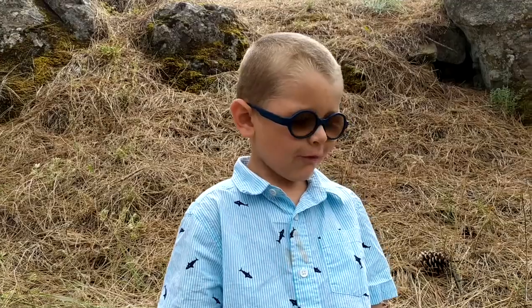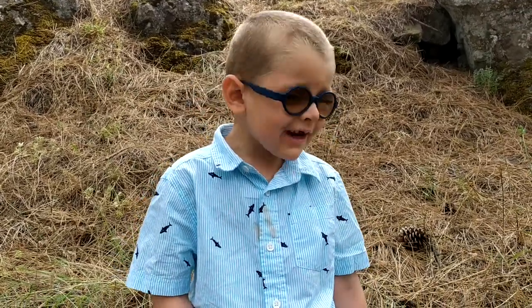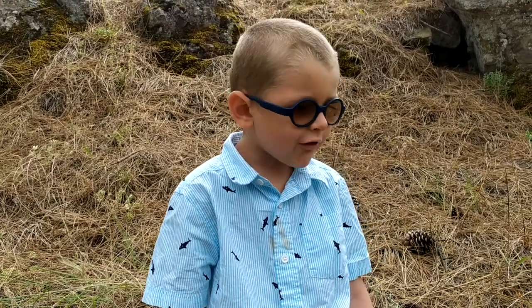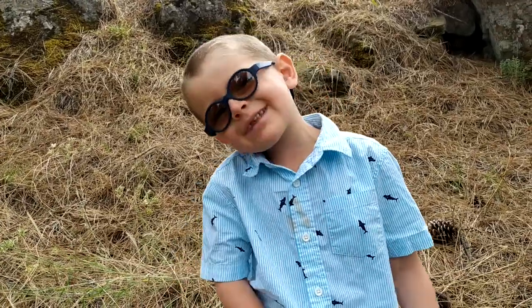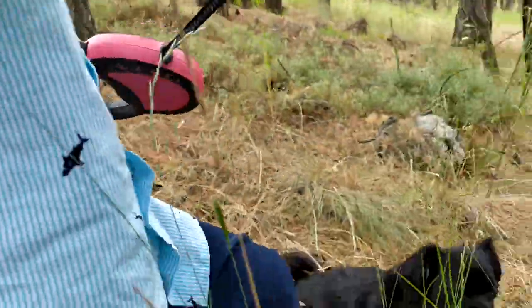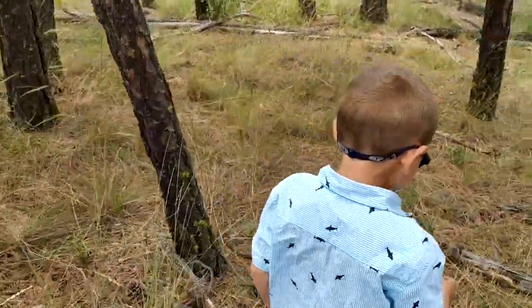Shall we go for a walk today? Let's see what God has given. Come on, let's go, Mommy. Do you have Teddy? All right, let's do it.